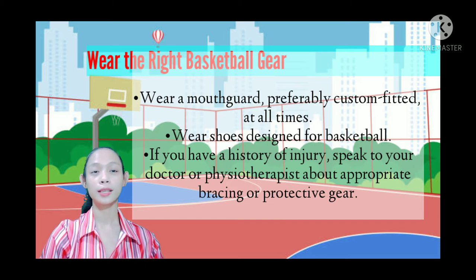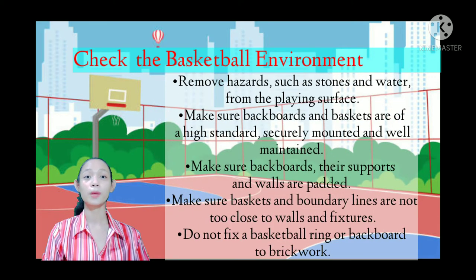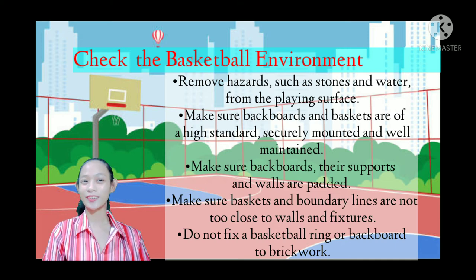Check the basketball environment. Remove hazards such as stones and water from the playing surface. Make sure backboards and baskets are of a high standard, securely mounted, and well maintained. Make sure backboards, their supports, and walls are padded. Make sure baskets and boundary lines are not too close to walls and fixtures, and do not fix a basketball ring or backboard to brickwork.